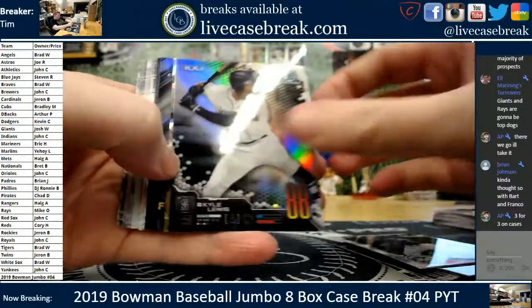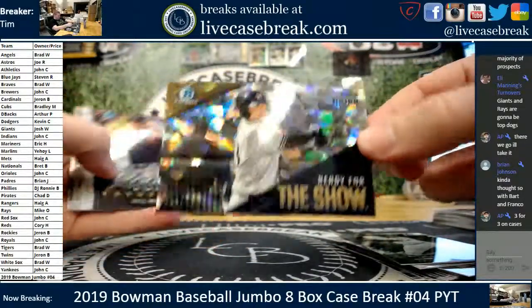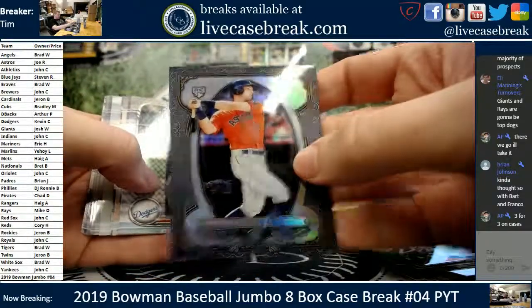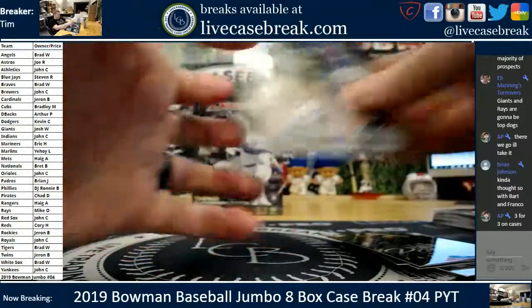We've got an Atomic in the middle — Kyle Lewis. The Atomic is an insert, it's numbered. 98 out of 150. Keston for the Brew Crew. Kyle Wright, Kyle Tucker. Nice rookie on the Kyle Tucker. There's your Chromebooks.